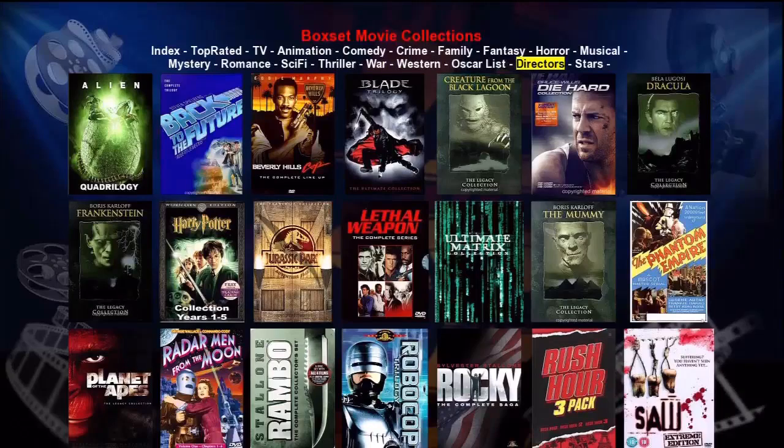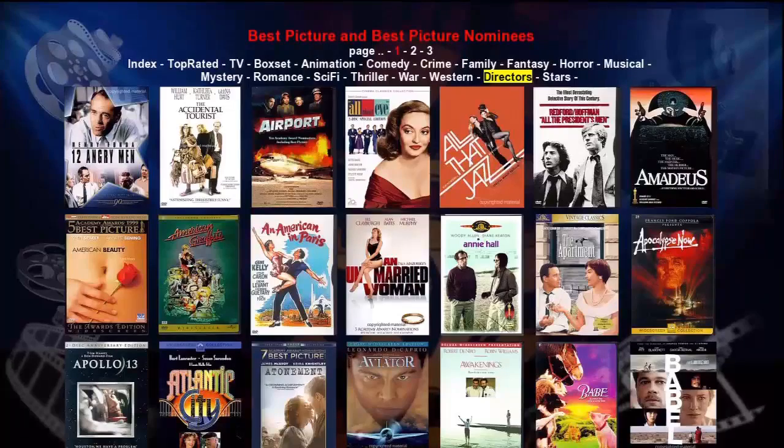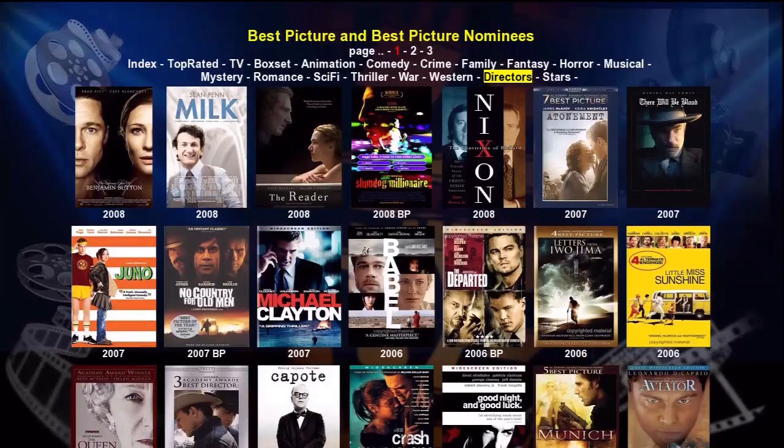Let's go to Oscar List and press Enter on the remote. Now showing on the screen are all the movies that have been nominated for Best Picture Oscar. If we press the yellow button, we'll sort these movies by year, newest first. For 2008 we can see that Benjamin Button, Milk, The Reader, Slumdog, and Frost/Nixon were the Best Picture Oscar nominees. The BP after the year under Slumdog indicates that Slumdog won the Best Picture Oscar for that year.